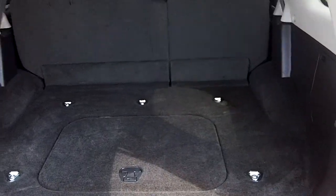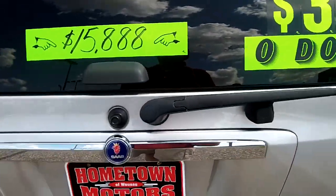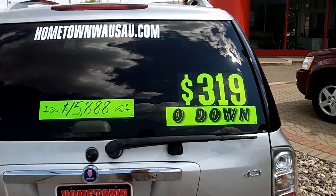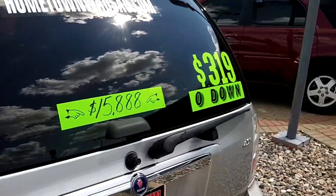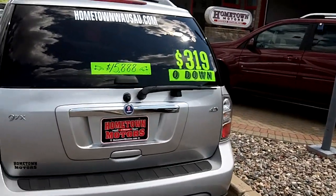Very clean. You can see pictures and pricing information on our website — just hometownwasa.com. We offer easy no money down financing options, great interest rates. Feel free to give us a call at 715-675-1000. We're here until 6 all week, until 2 on Saturday. Thanks.